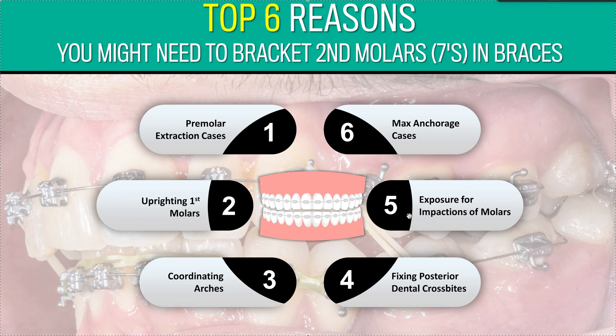Number five: impactions of a second molar. If you've got an impacted second molar, you'll put a bracket on it — usually that means an exposure or an EOB.